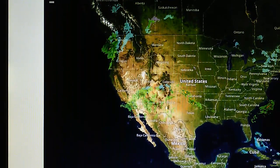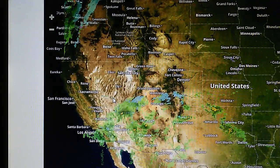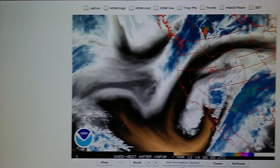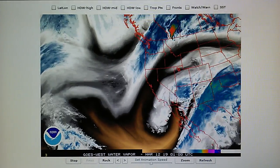We can see that the southwest is getting some rain — that's good. We'll try to get another update a little bit more frequently.